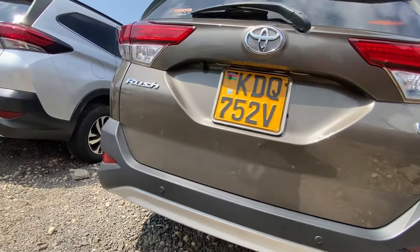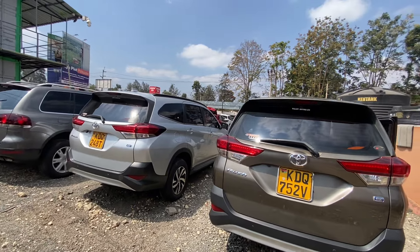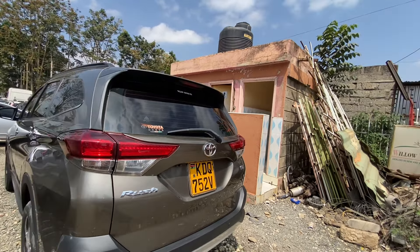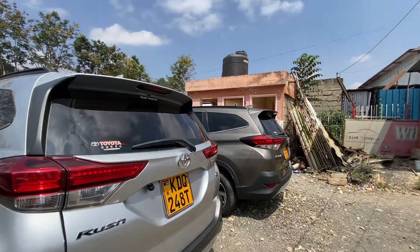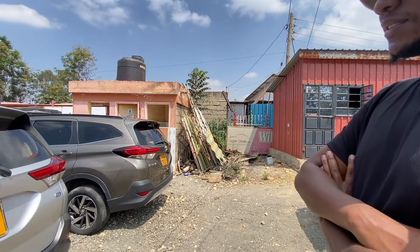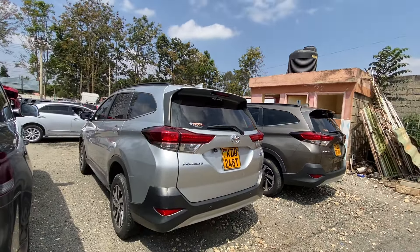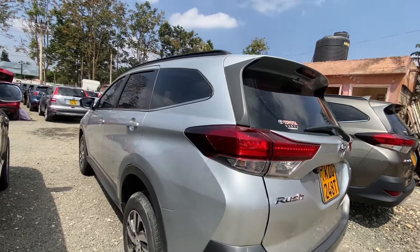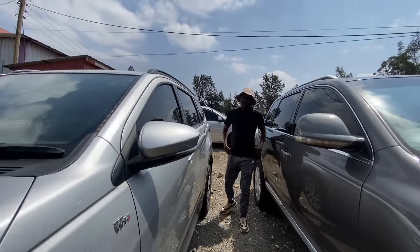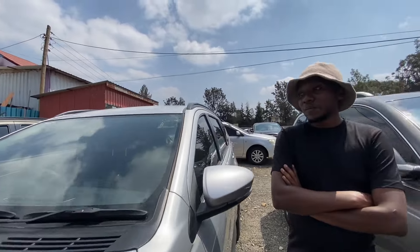Now let's look at this 2019 model. How much is this one? The same size — 2.9 million Kenyan shillings, almost 3 million. It also has one exhaust. Let's see the mileage and fuel consumption. The name of this car is the Toyota Rush.